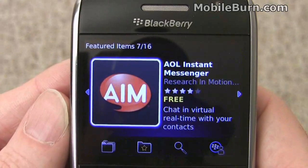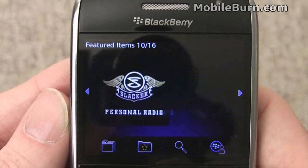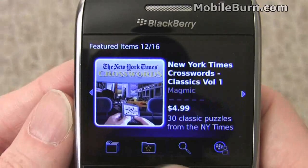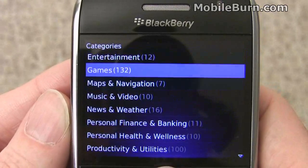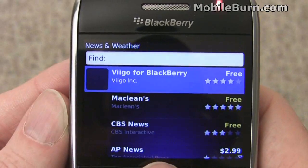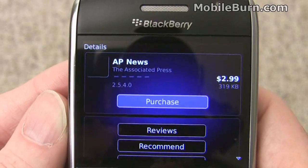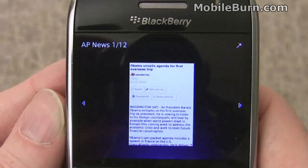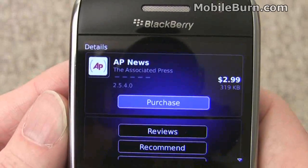Let's not get this one though — let's see if we can pick up something that actually costs a buck or two. Before we do that, let's see what other options we have — let's look at categories. Let's look at some news applications. AP News — let's take a look and see what that looks like. Sounds like something I might want to buy; we tend to keep track of a lot of news here at MobileBurn. Looks pretty cool, so let's buy this one.